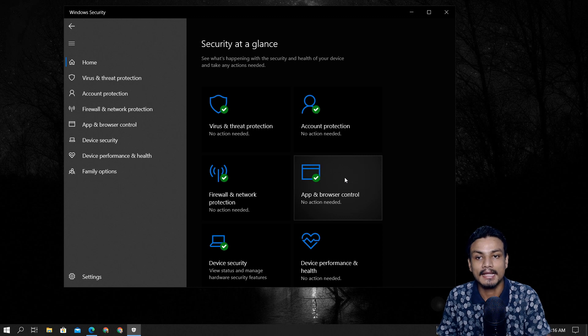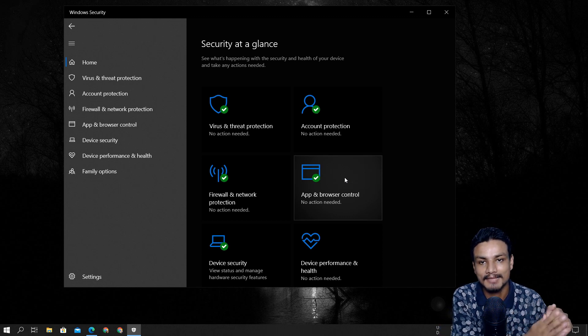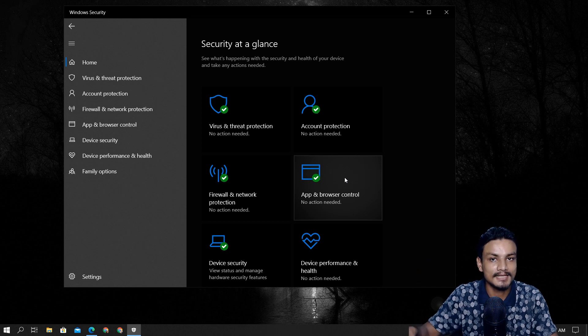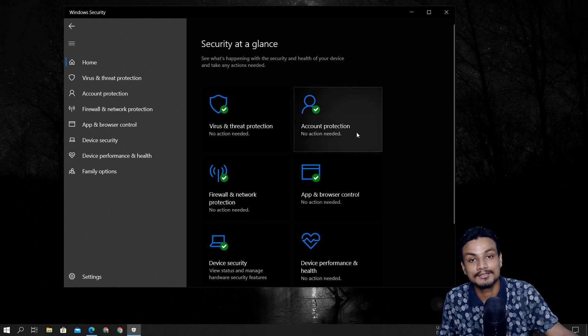I'm going to do some tests with different software and games. I don't mean to hurt any developer, software company, or game. If Windows Defender stops them or detects them as an unwanted application or virus, it all depends on the popularity of that software and its unwanted behavior. This is just for security demonstration purposes.